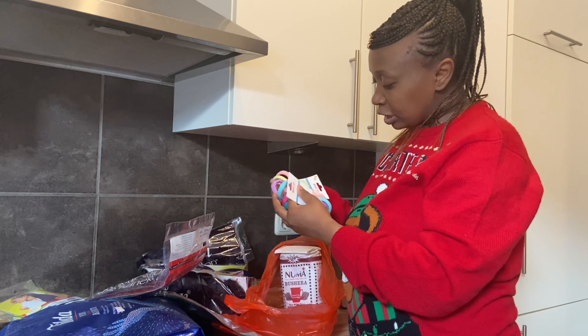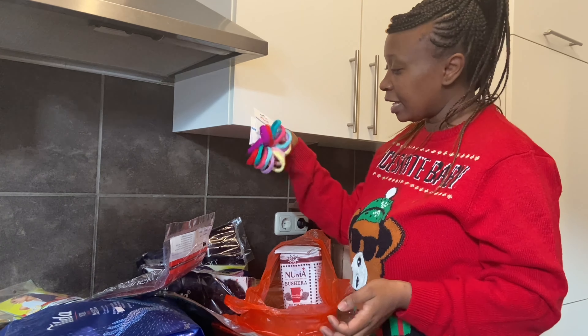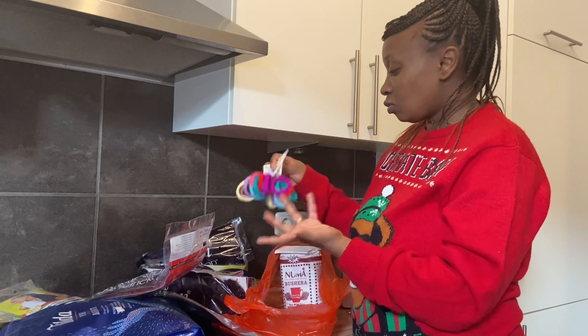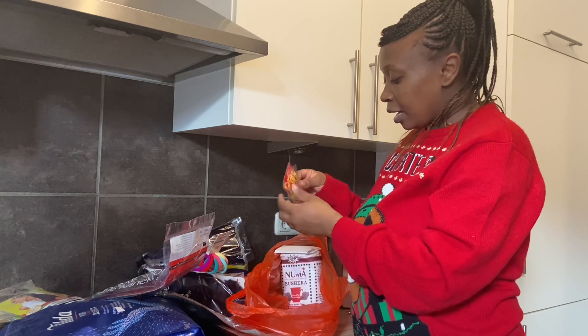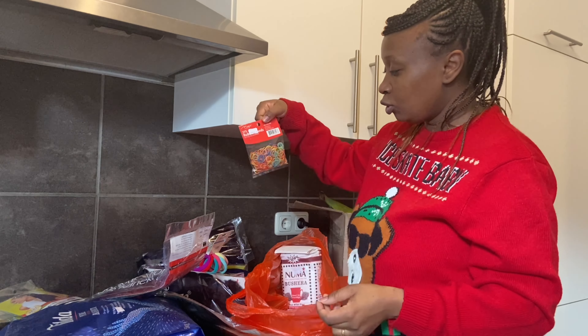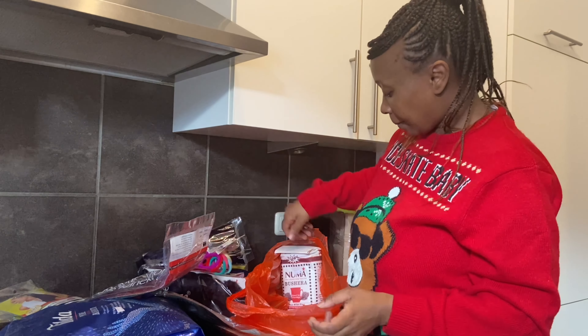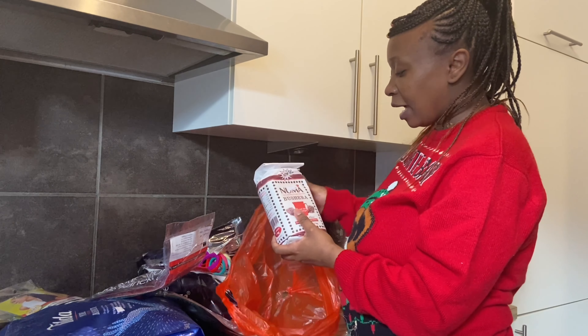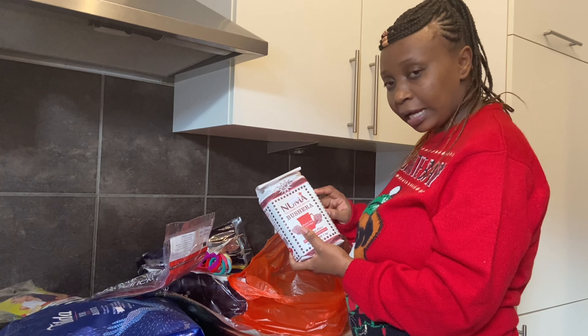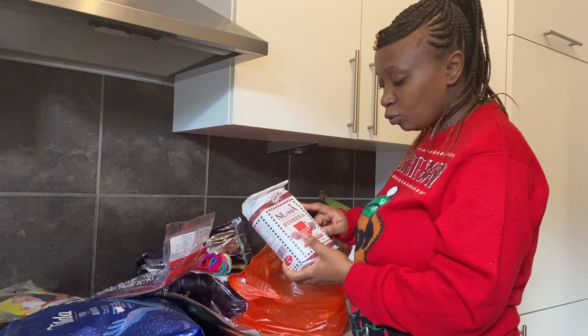I got these hair accessories for Eliana's hair — they were going for one euro 50 cents each, so I got two of them. I also got some hair elastics for two euros. And I got a porridge flour — in Kenya we call it uji. I've never tried this one from the afro shop.